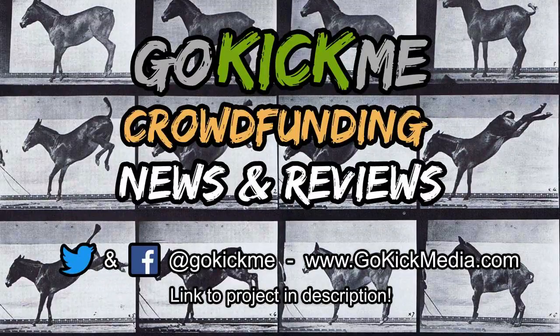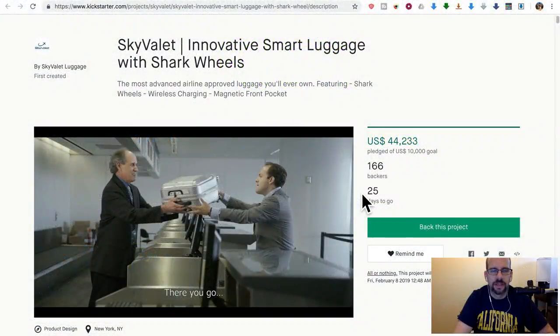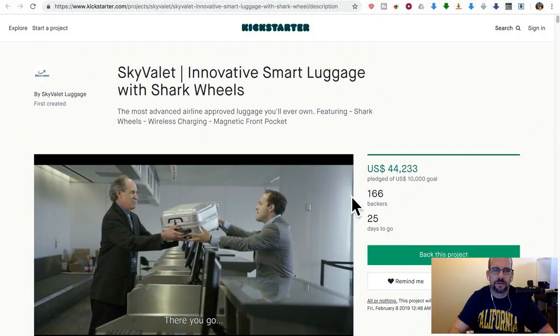Hey everyone, welcome back to Go Kick Me, your favorite crowdfunding news and reviews channel here on YouTube. Today we're going to talk about a Kickstarter called the Sky Valley Innovative Smart Luggage with Shark Wheels — the most advanced airline-approved luggage you'll ever own, featuring shark wheels, wireless charging, and a magnetic front pocket.